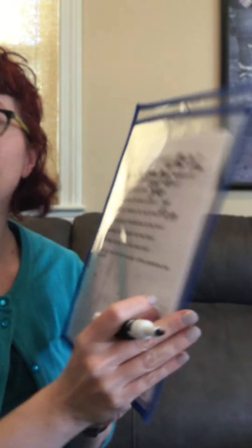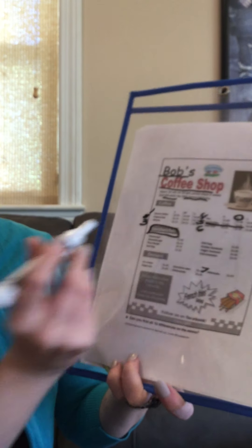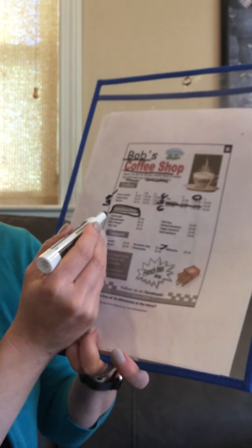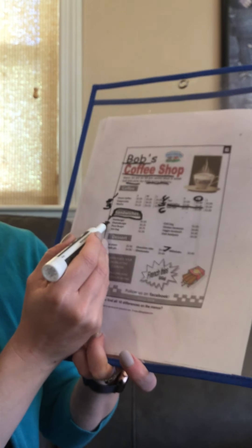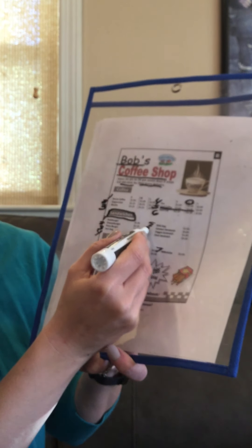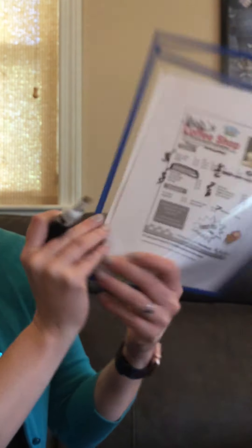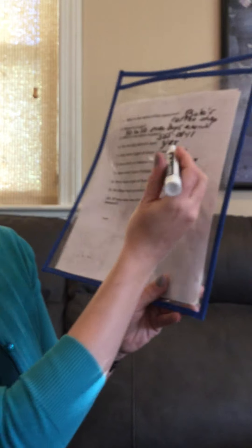How many types of sandwiches do they have? This will make it easier — we just need to find the sandwich section and then we can count. 1, 2, 3, 4, 5, 6, 7, 8. They have 8 types of sandwiches.